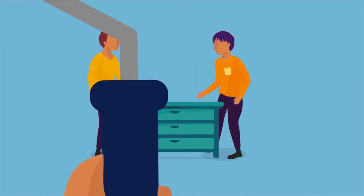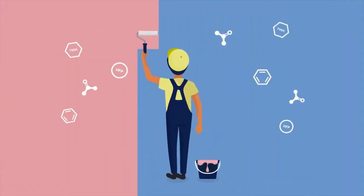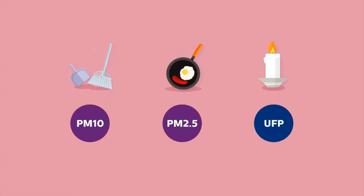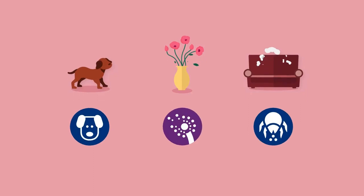Inside, new furniture, paint and adhesives discharge harmful gases. Some of your everyday activities generate pollutants while others expose you to allergens.